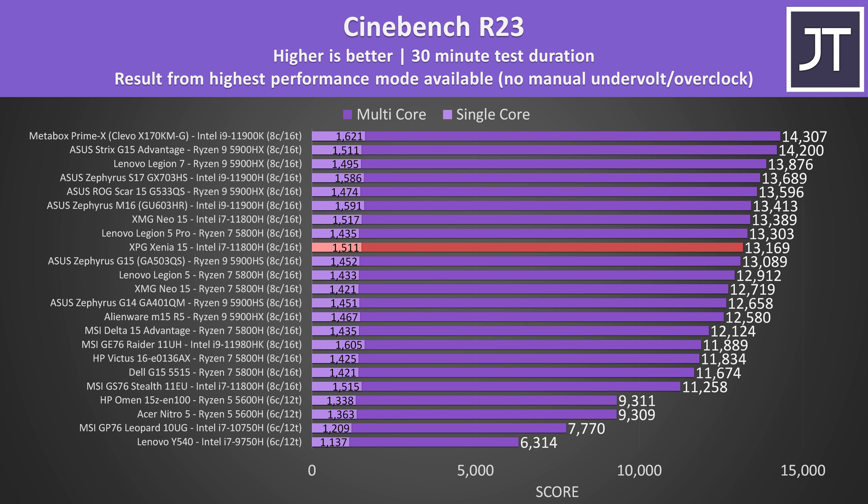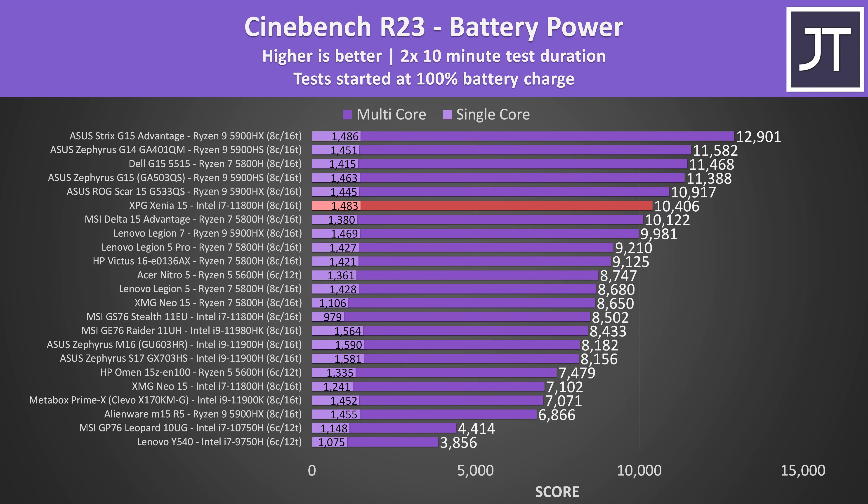The XMG Neo 15 is a slightly larger Tongfang chassis with a lot of similarities to this one. The Xenia 15 moves up a few positions relative to the same selection of laptops when running on battery power — this is the best result from an Intel laptop I've ever recorded in this test when running on battery, as most others dropped to the bottom half of the graph.